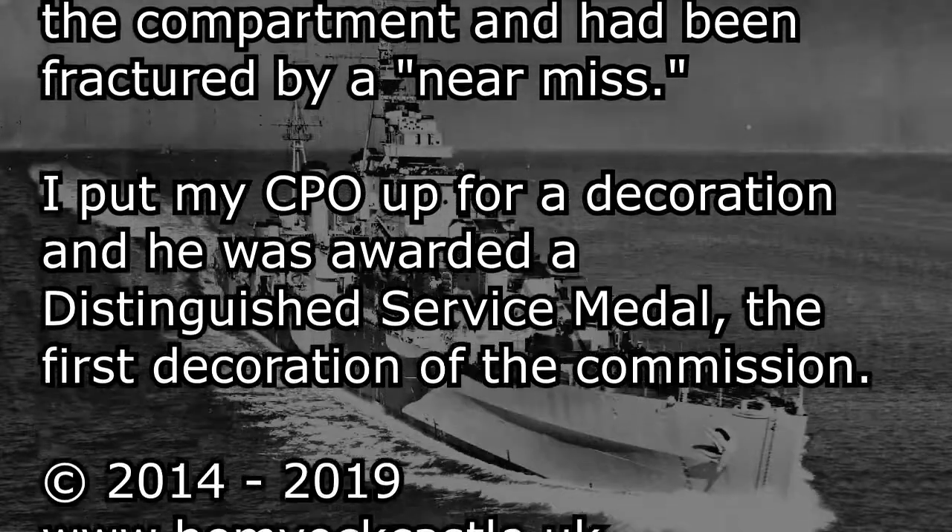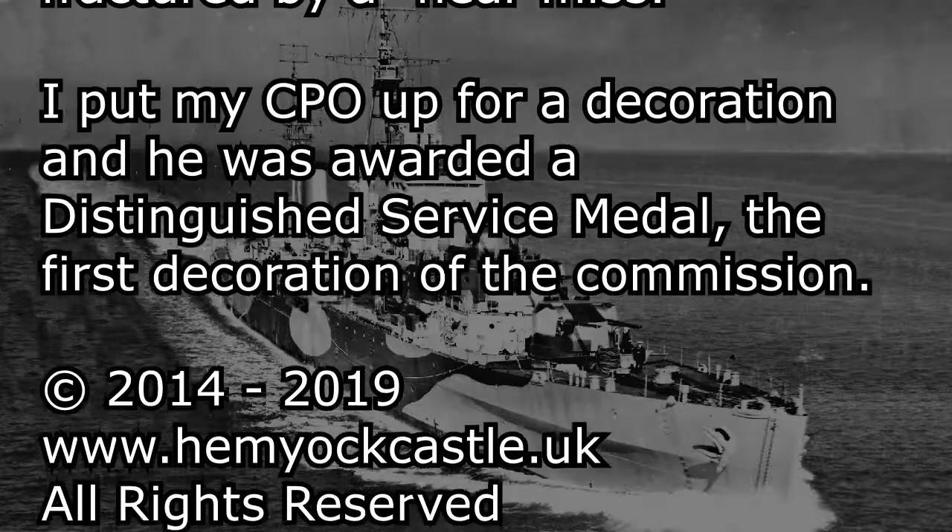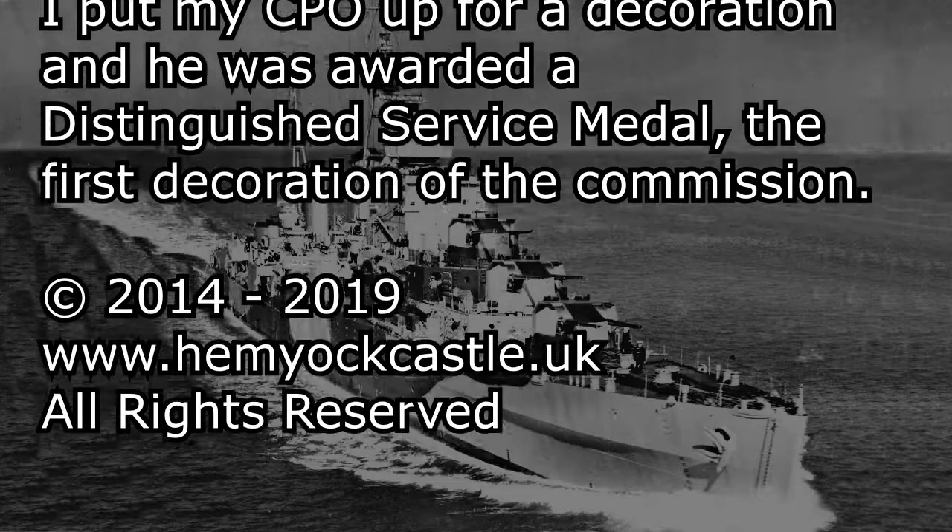I put my CPO up for decoration, and he was awarded a Distinguished Service Medal, the first decoration of this commission.